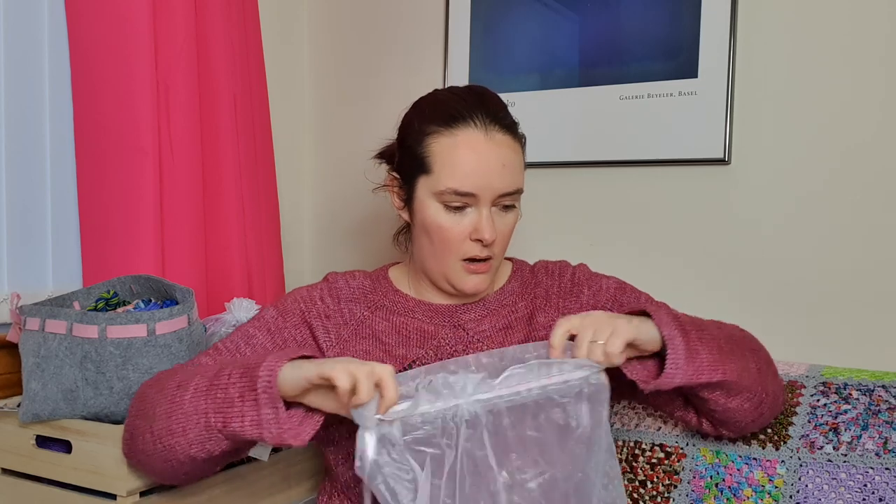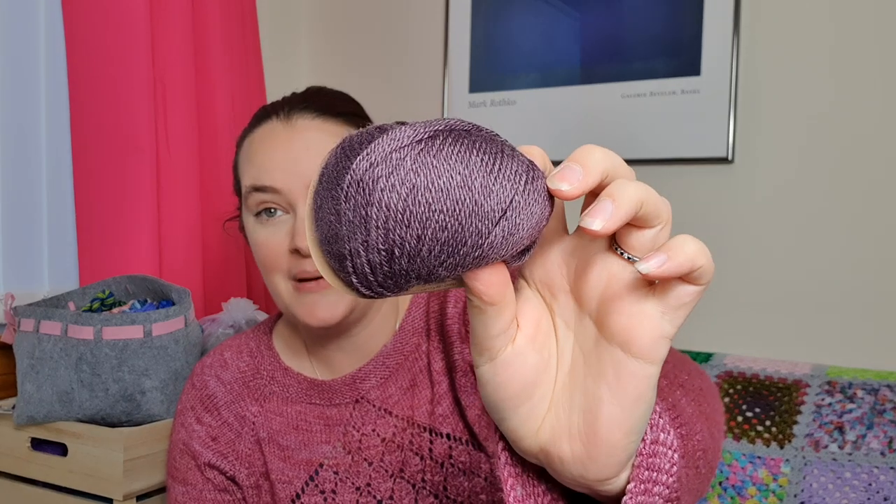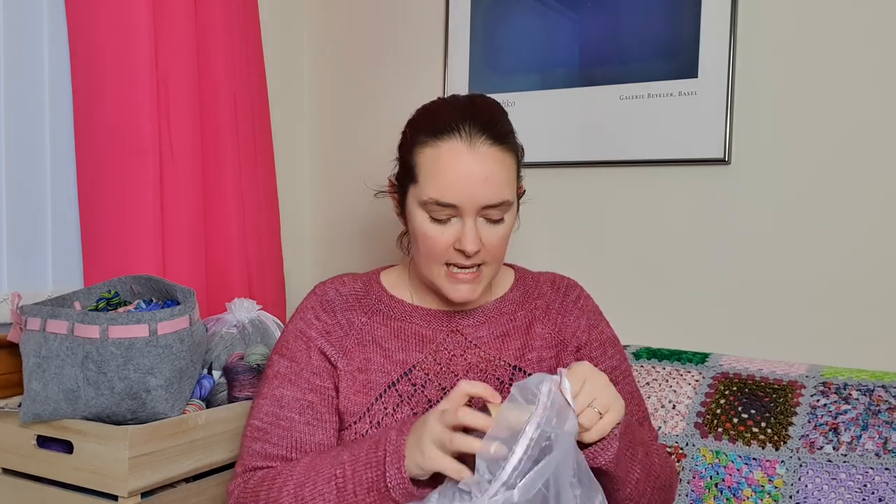While we're talking sweater quantities, I have a sweater's quantity of this gorgeous Eden Cottage Yarns, again in purple, also picked up at Edinburgh Yarn Festival. It's a BFL silk blend and the plan for this is for it to become an Angelus Novus, which is kind of a shawl-shaped cardigan. I think I want this to be my next garment cast-on after Christmas - when things calm down a little bit, I'm going to cast that on for the New Year.